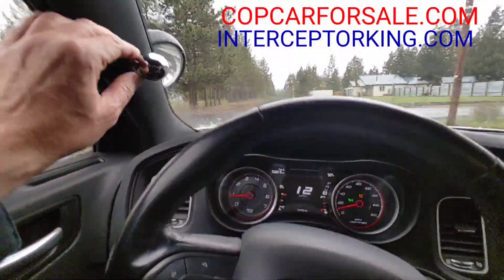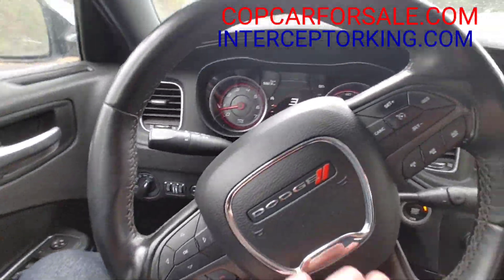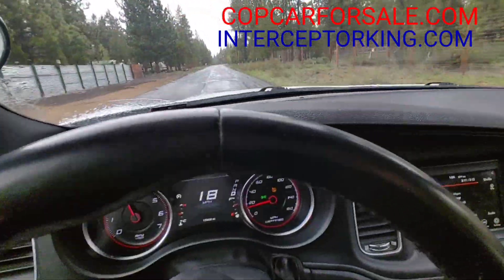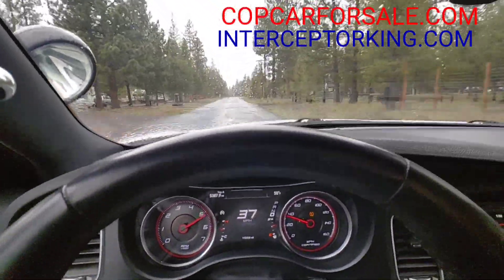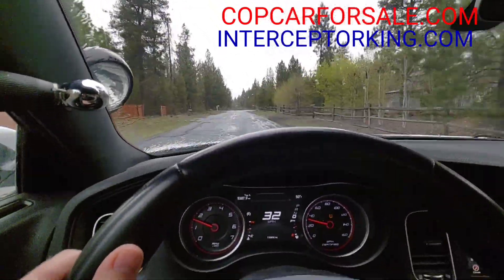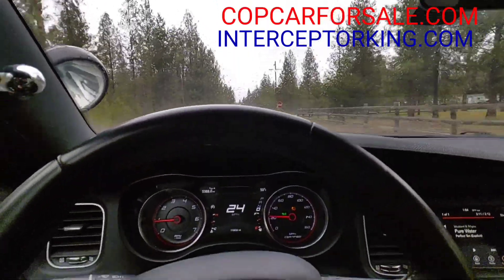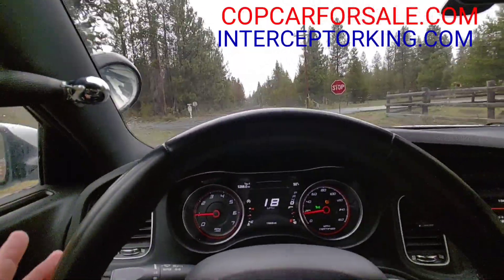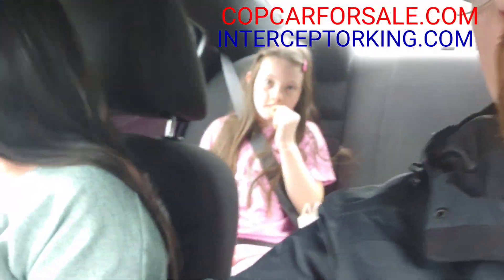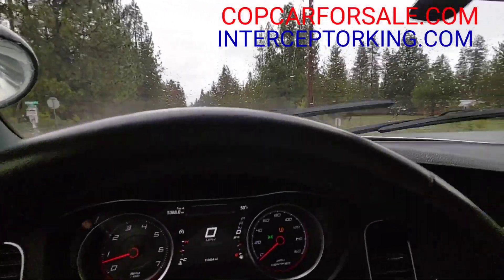Anyways, here it is you guys — spotlight works. It's a 2018 with 110,434 miles. This thing gets up and goes. Go to InterceptorKing.com for current inventory, subscribe to our YouTube channel, like us on Facebook — most amount of vehicle for least amount of money, why pay more elsewhere?